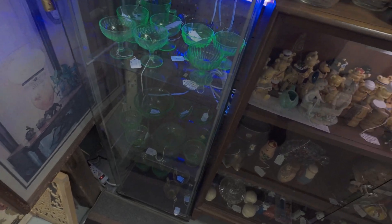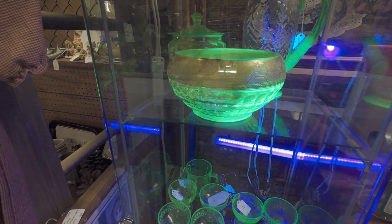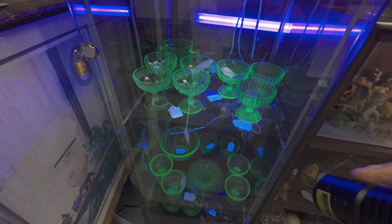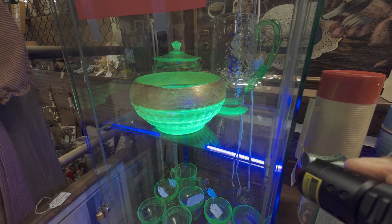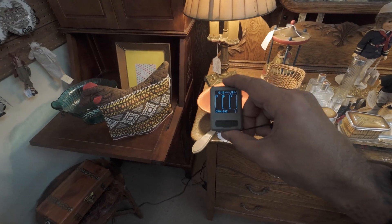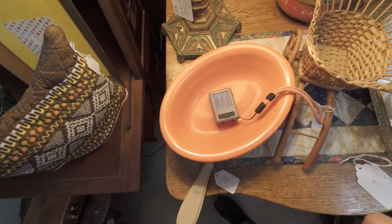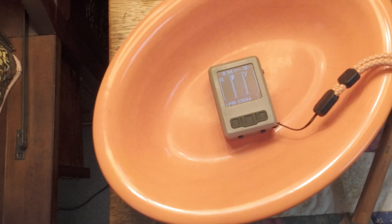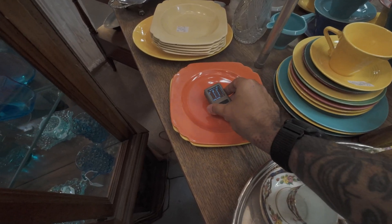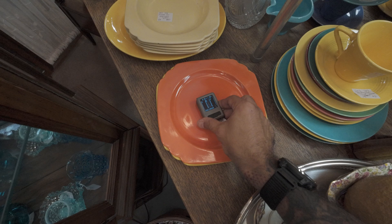We should just make this the uranium glass episode, because that's all we're seeing. Look, I've never seen anything like this one before guys. Look at that. All in here. But this one in particular, I've never seen a bowl like that before. That's amazing. If you guys know anything about that, leave a comment below. 21,000 counts. 22,000. This is a possibility. It's all beta though. But it's here guys. 29,000 with alpha. Oh my gosh.